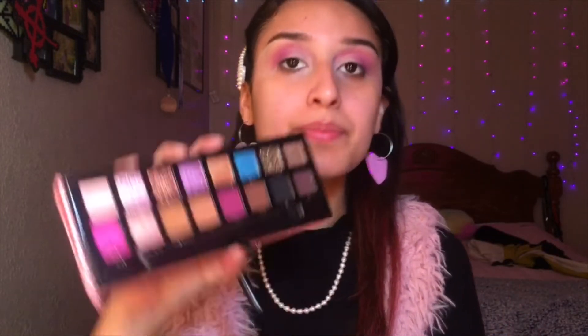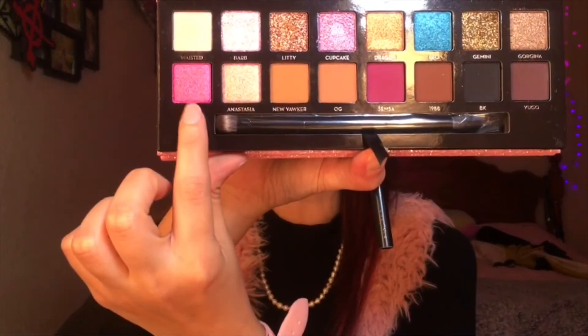Now this is when it becomes a little tricky, because I don't know if the pressed glitters are gonna be as pigmented as the other powder colors. I'm a little scared about it because I haven't swatched them or anything, and I don't want the glitters to kind of mess up my opinion of the palette.